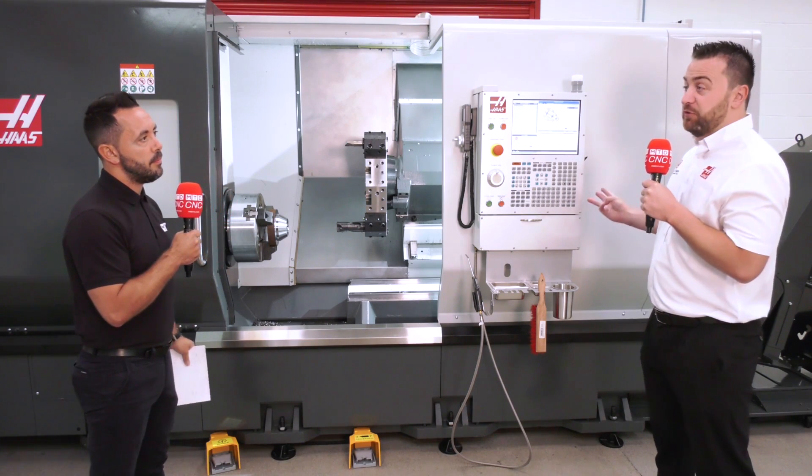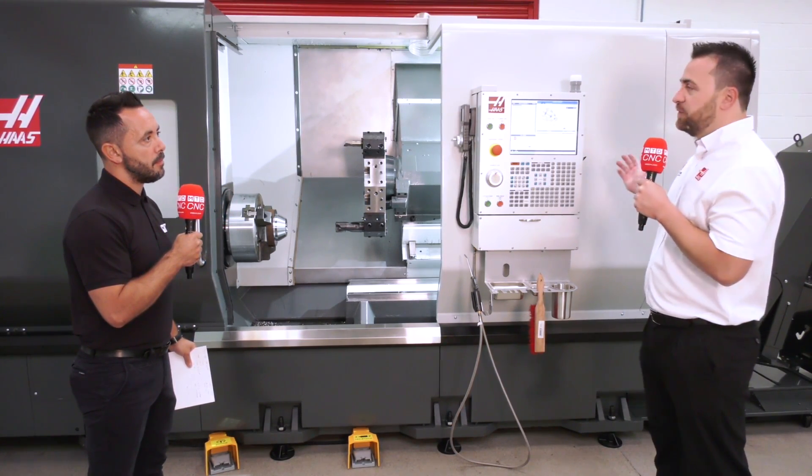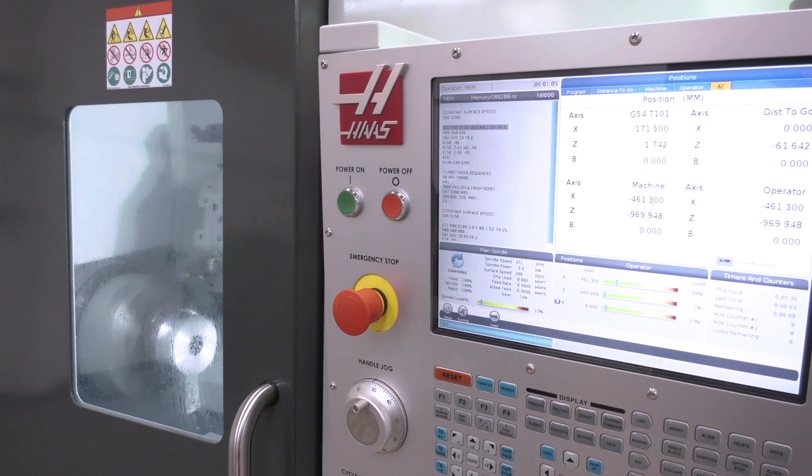Now, in regards to sending programs to the machine — how does this work? We've got three options on the Haas control: the old-fashioned USB stick, Ethernet which is a direct connection to your network, and Wi-Fi enabled machines — Wi-Fi is now standard across the whole range.